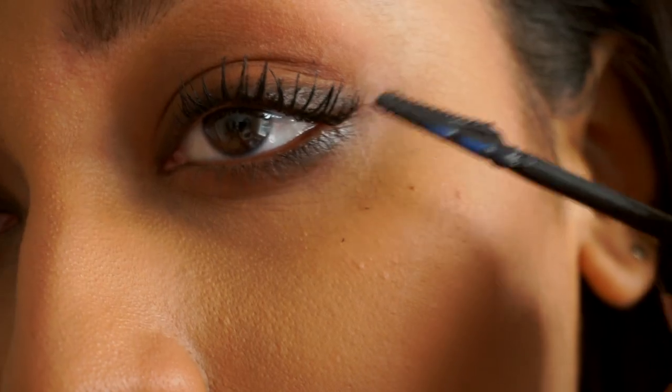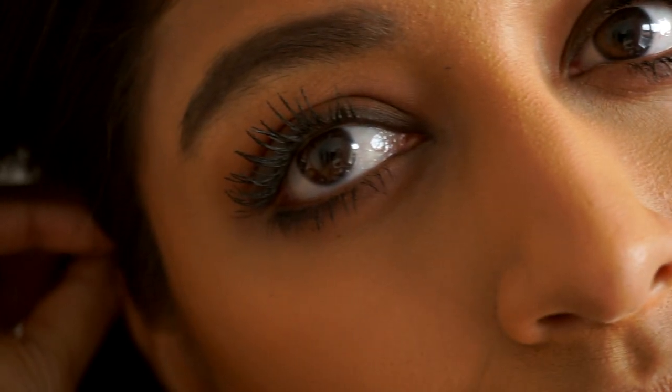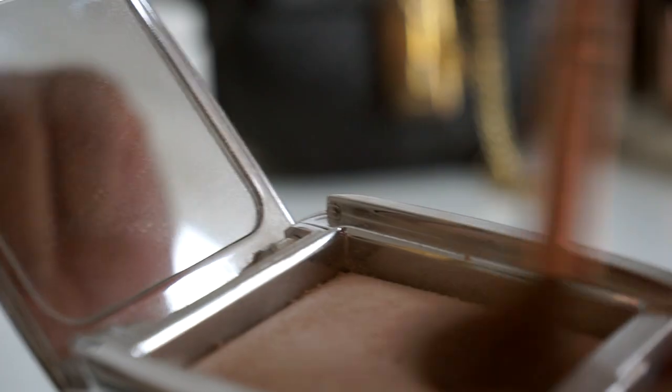I only ever stick to one mascara and it's always L'Oreal. This is L'Oreal False Lash Sculpt and it is amazing for giving me volume while also making my eyelashes look super defined, which is what I look for.